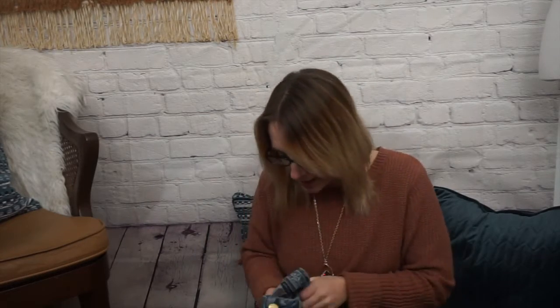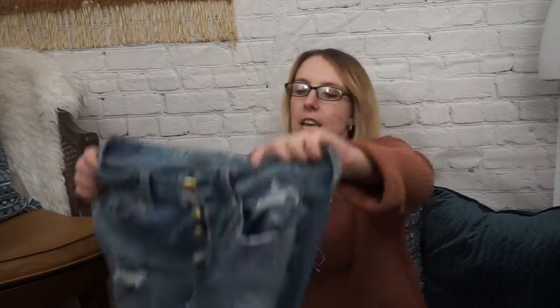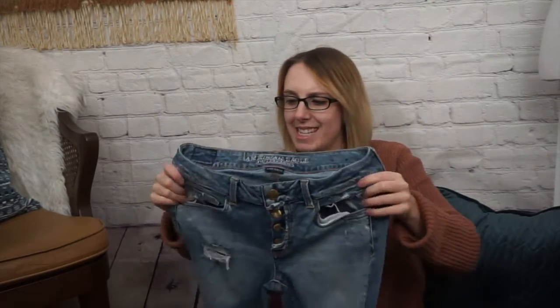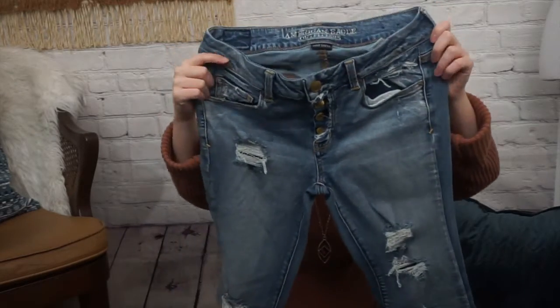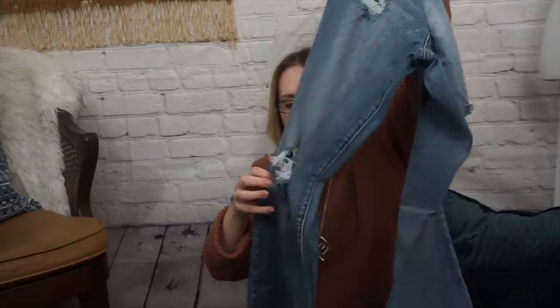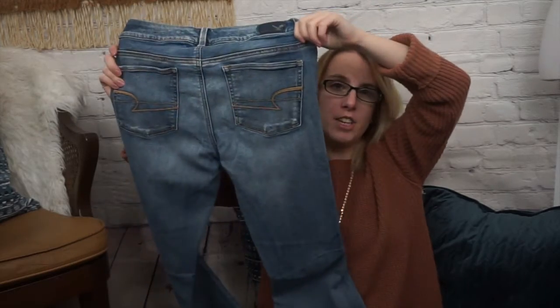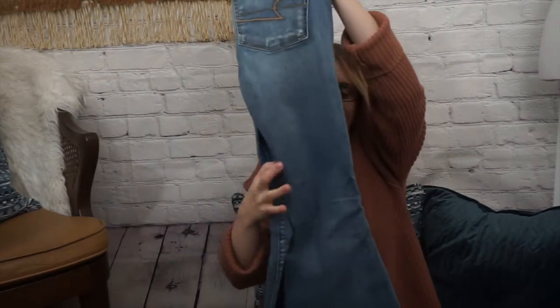Next, I have this American Eagle pair of jeans. These are a really cute style — these are the Boho Artist. These ones are a size 8 and they're super stretchy. They have the exposed button fly, which is really cute, and they are a flare. This is ticking so many boxes for stuff that's trending right now. I am so sad that these are too big for me. I really, really want a pair of these and I've begun hunting for this exact pair, but in my size.